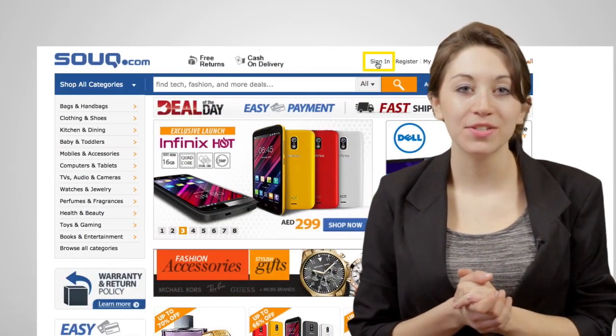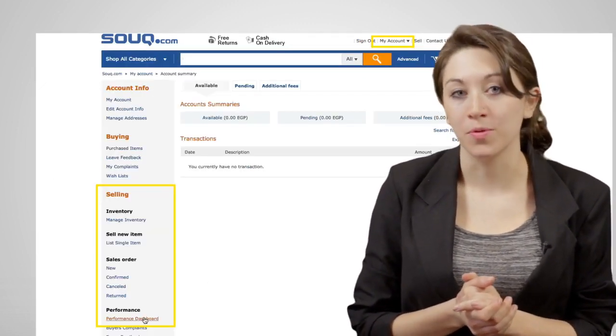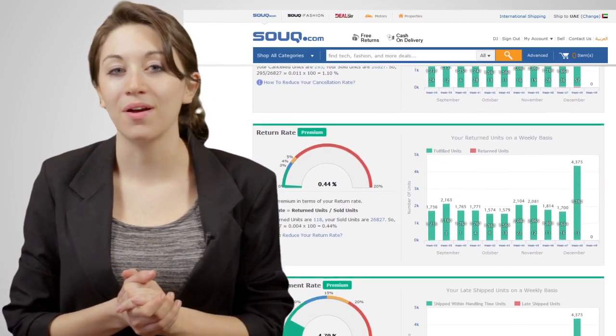To check your performance, log in to your seller account and go to the Performance Dashboard. There you will find all details of your performance and how to improve. Remember to check out the other videos and content on soup.com to learn more about how to sell and make money on soup.com.